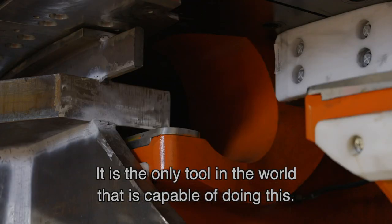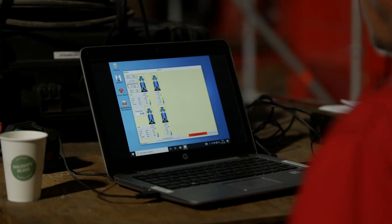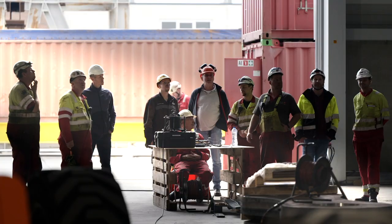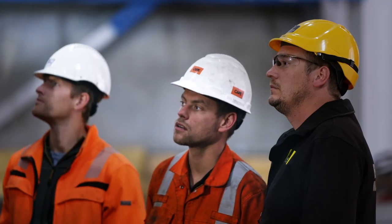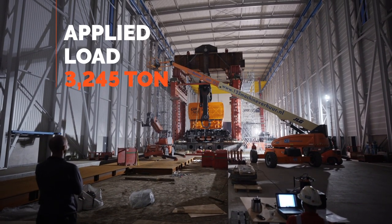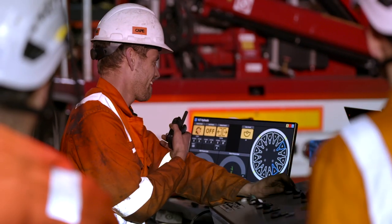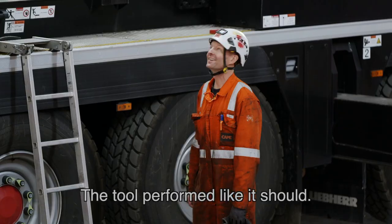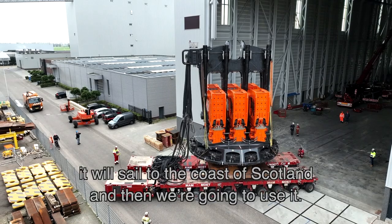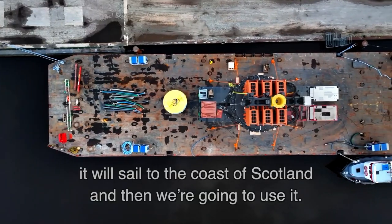It's the only tool in the world that's capable of doing this. The tool performed like it should. We are Lloyd certified now, so we'll sail to the coast of Scotland and then we're going to use it.